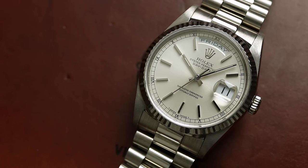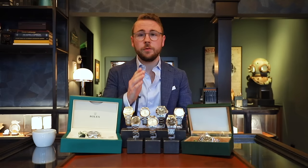We hebben ook de witgoud variant van twee jaar later, uit 1994. Wederom dubbel quickset, maar nu aangeduid met referentie 18239. Silver gray dial, schitterend exemplaar, kost wel €1.000 meer. Waarom? Simpelweg omdat wit goud net iets zeldzamer is. De volledige prijs is dus €14.800. En we zijn benieuwd: waarvoor zou jij gaan als je een Day-Date koopt — wit goud of geel goud? Laat het achter in de comments.